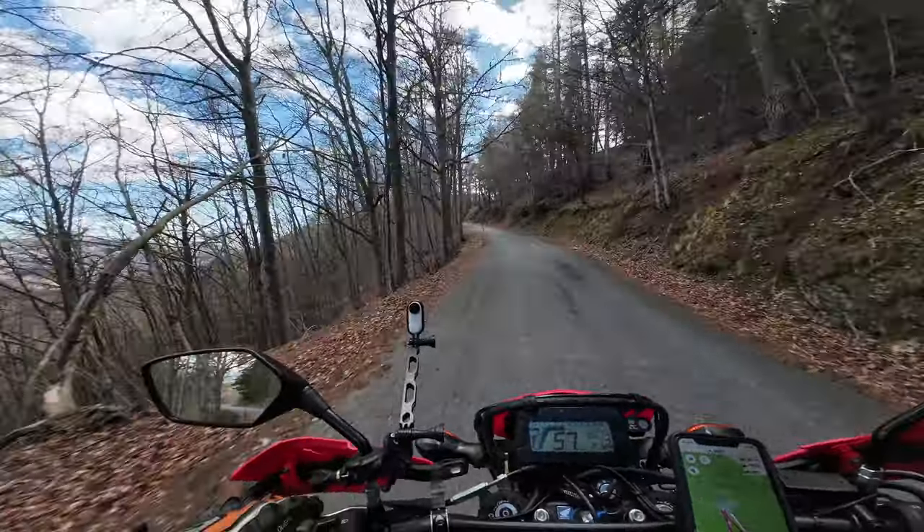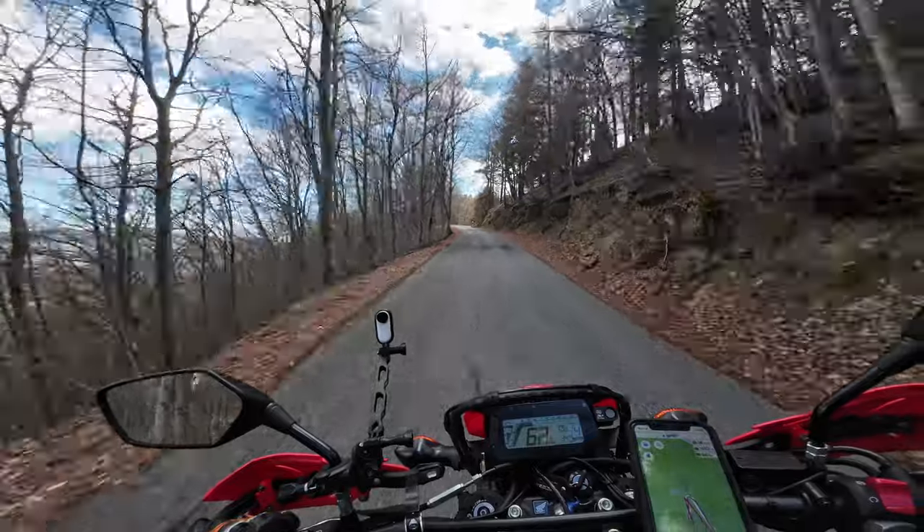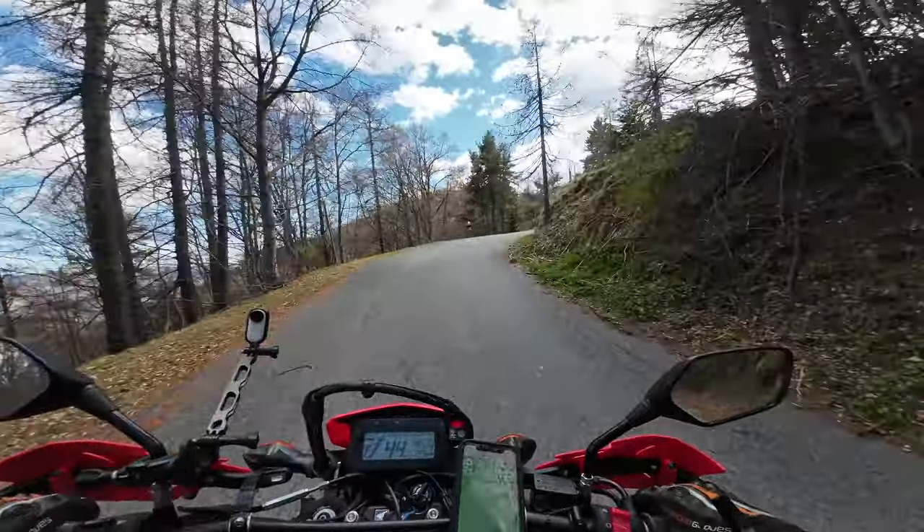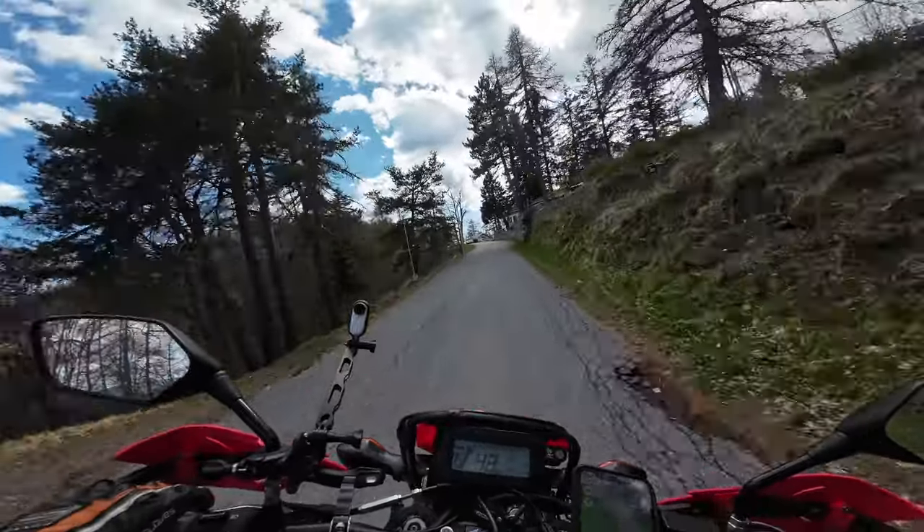Some locals told me that I can't ride this route all the way through because of the winter. I'm expecting to see snow here, but let's see.